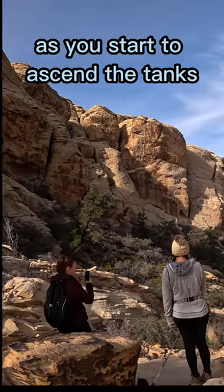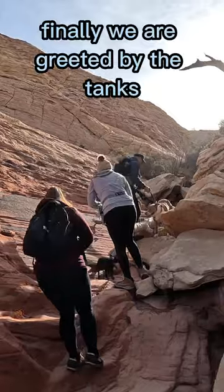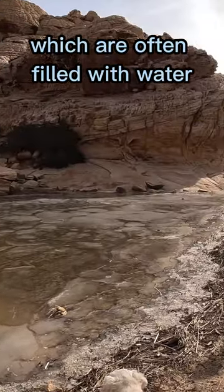As you start to ascend the tanks, you get to climb up some challenging boulders. Finally, you are greeted by the tanks, which are often filled with water.